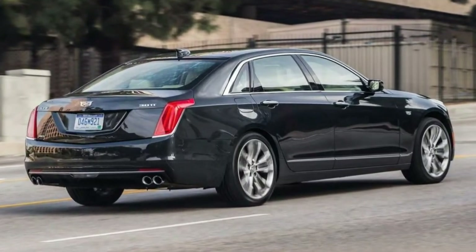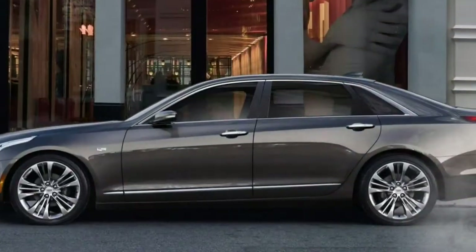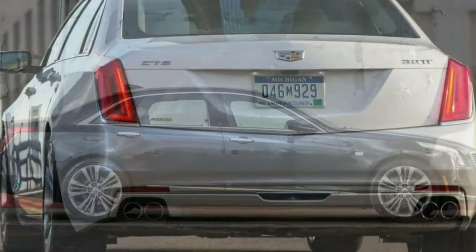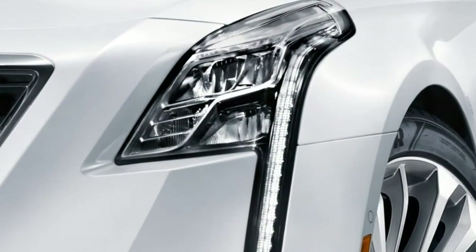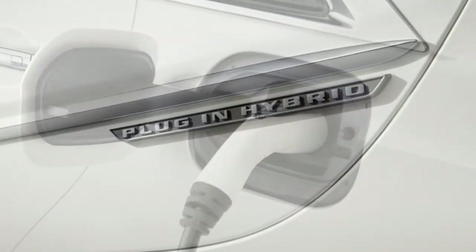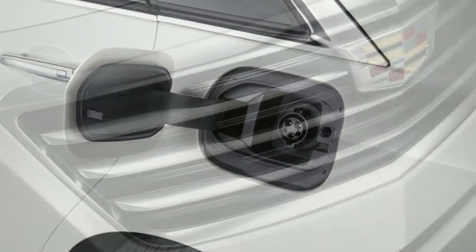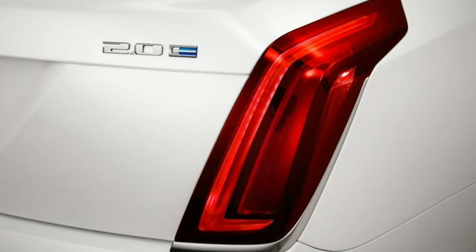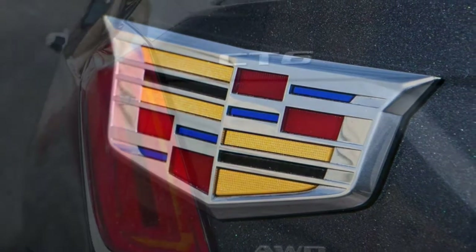High-end materials are just about everywhere you look and touch, and the Platinum model we tested has every available feature — a good showing for the price, although customization options are limited. Cadillac's infotainment interface has been improved since its introduction. The 10.2-inch touchscreen features large, easy-to-understand icons and a sensible menu structure. Other controls are mostly user-friendly as well, so it's an easy car to live with.